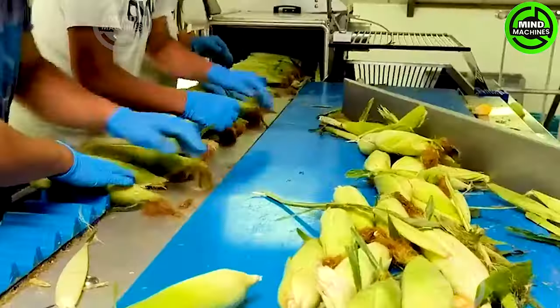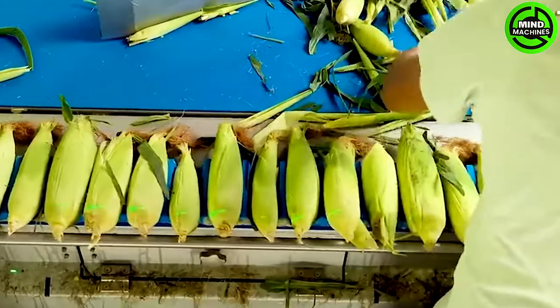This corn husking equipment is an engineering marvel that separates corn husks with unparalleled accuracy.